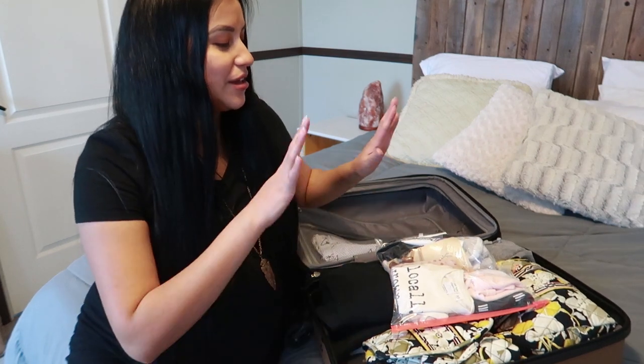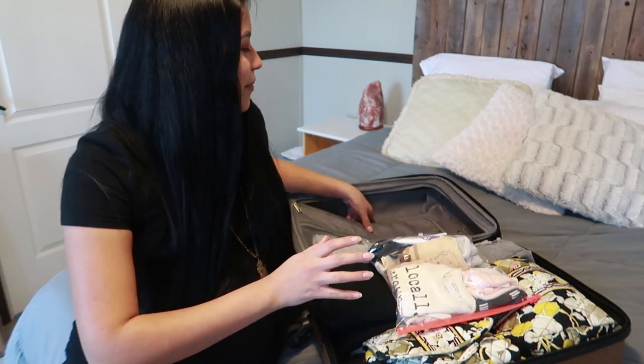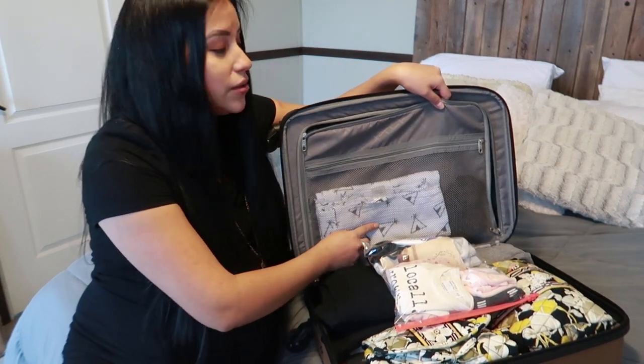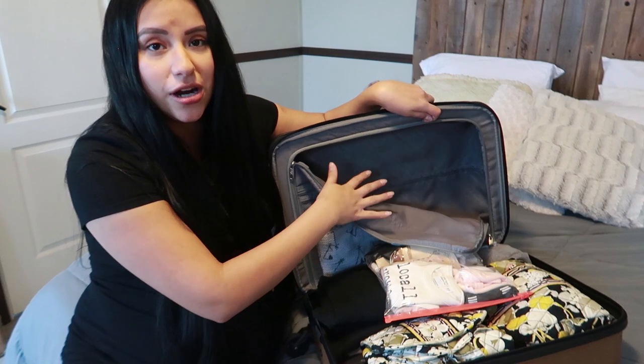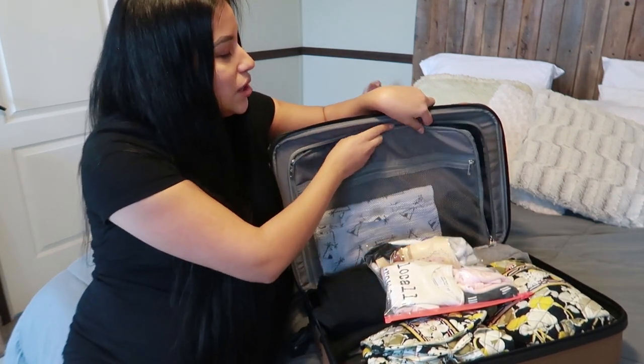That is pretty much it. Here's how the hospital bag is laid out — in one part of the suitcase it's my things and baby's little Ziploc bag, and in the other part it's her swaddle and my socks. When we flip it over, that's where my husband Joshua's things and our electronics go. And if you're wondering — no, I did not forget to pack underwear. I'm not bringing any because my hospital provides mesh postpartum underwear. Most hospitals do, so this is super minimal.